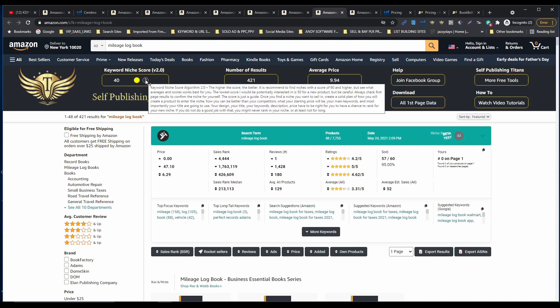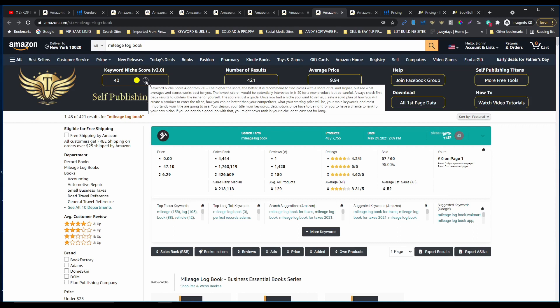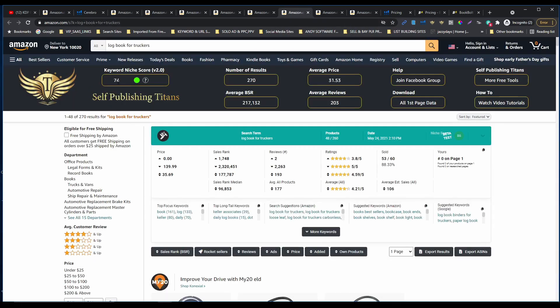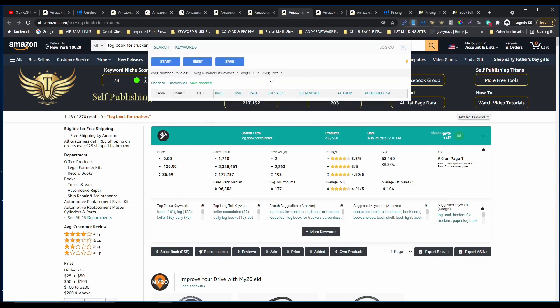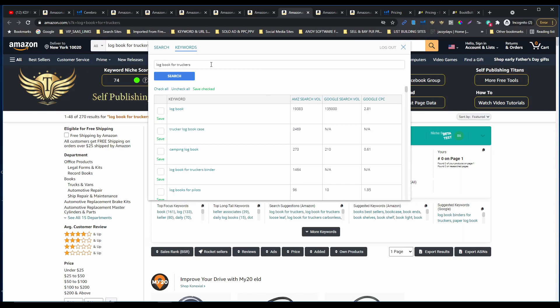The software says you need a score of 60 or higher, but it's very hard to find such a good niche score. That's why if the niche score is more than 40, I do my research and create the book for that combination. This one is very nice — logbook for trackers. This is probably going to be my title. As you can see, 74 niche score which is perfect, 270 number of results, and only 270,000 BSR rank. So this is definitely going to be my title, and I'm gonna open this and keep searching to get enough keywords to fill the rest of my keyword boxes.